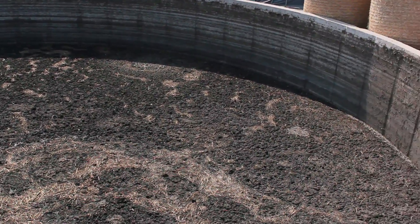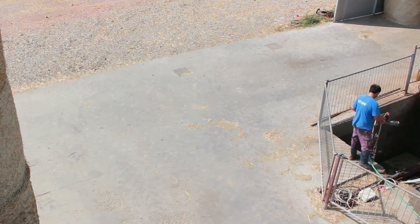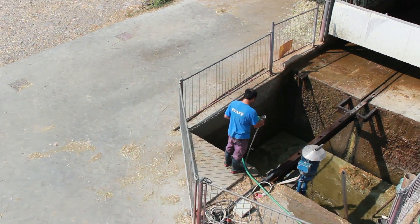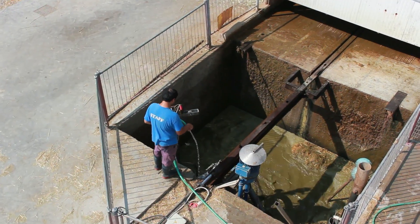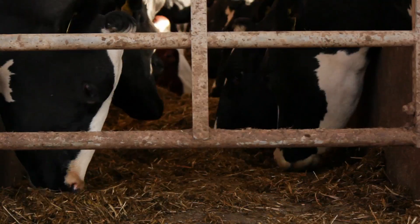Livestock manure is particularly liquid when it leaves the cow sheds or pig sties. It has an organic solids concentration of approximately 7 to 10%. It is essential, if possible, to avoid spreading this liquid on the fields.